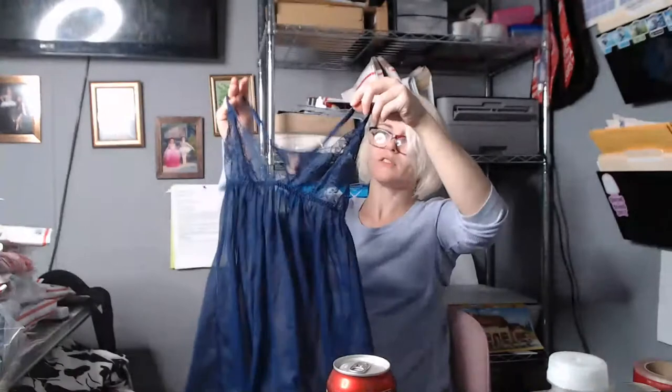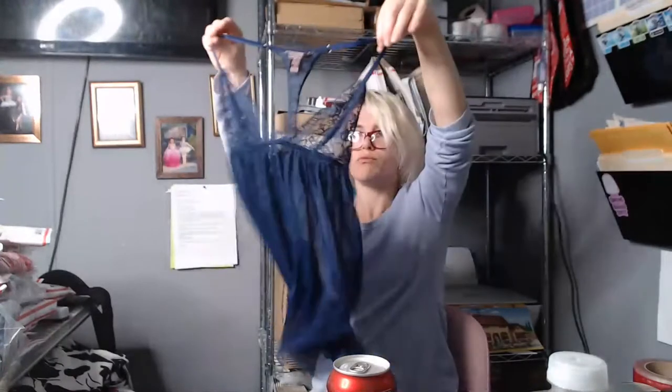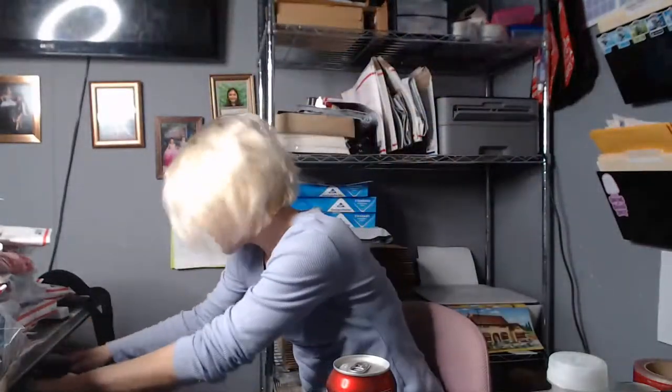Here's another little teddy by Victoria's Secret. I checked it really well — no snags in the lace. I'll be listing that. These are the best finds at the bins because it's sold by the pound; this is maybe two ounces at most, so it was super cheap. I'm sure I can sell it for at least twenty bucks.